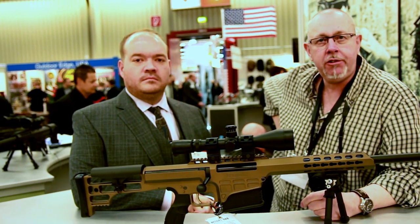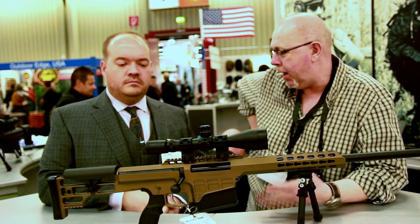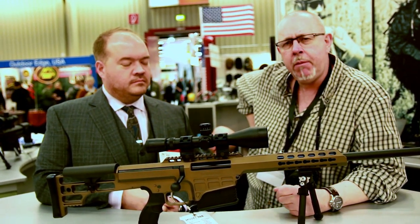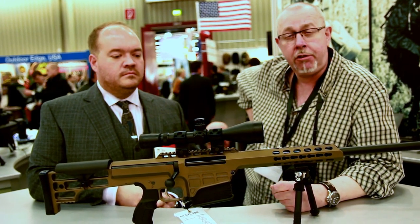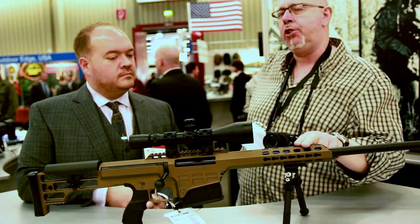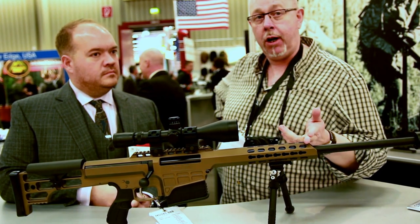Pete Morris of Shoot Sports Magazine, Iowa 2015, and we're on the Barrett stand with Chris Barrett, the man himself. You'll probably remember the 98 Bravo bolt action that appeared a few years ago — I shot it in .338 Lapua, excellent rifle. Well, now they have a rifle that's a little bit more attuned to the sports shooter, which is called the 98B Fieldcraft.